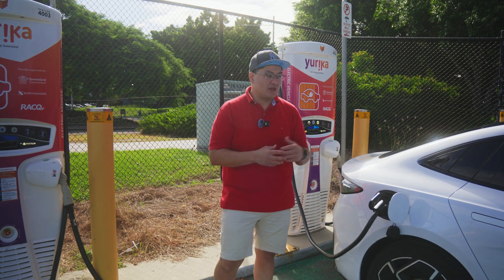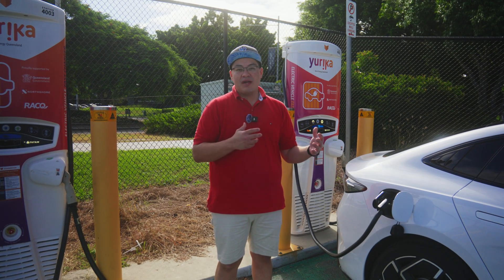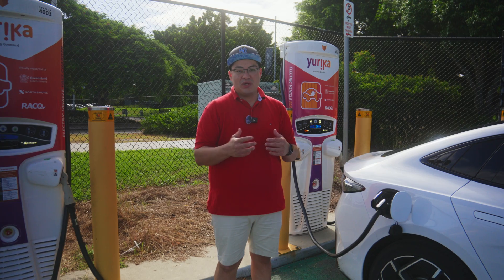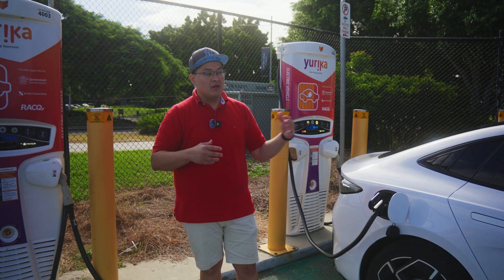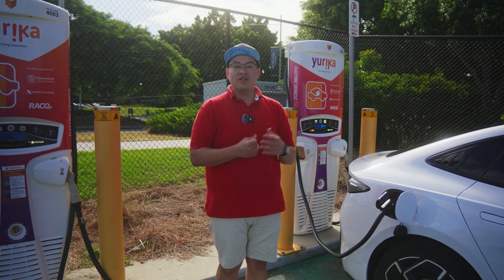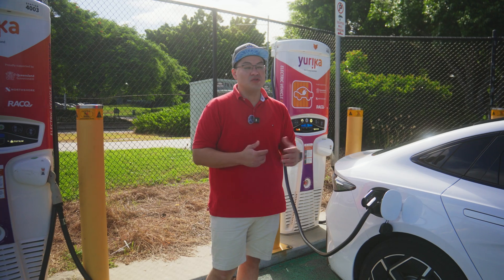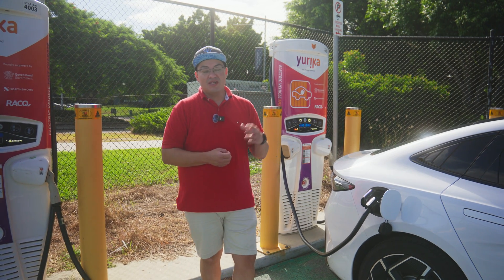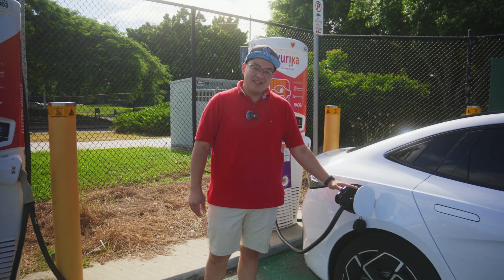Around here in Brisbane I see people park up all the time doing only metro drives but trying to get to 80% or even 100%, which is a lot of time to waste parked up. Most people won't do 200 kilometers in a single day, and you could probably get away with charging to 200 to 300 kilometers of range in a very short period of time and then continue your journey.